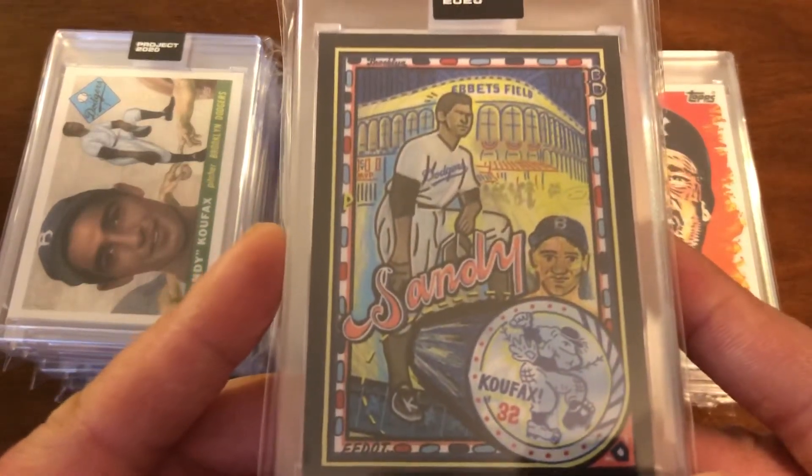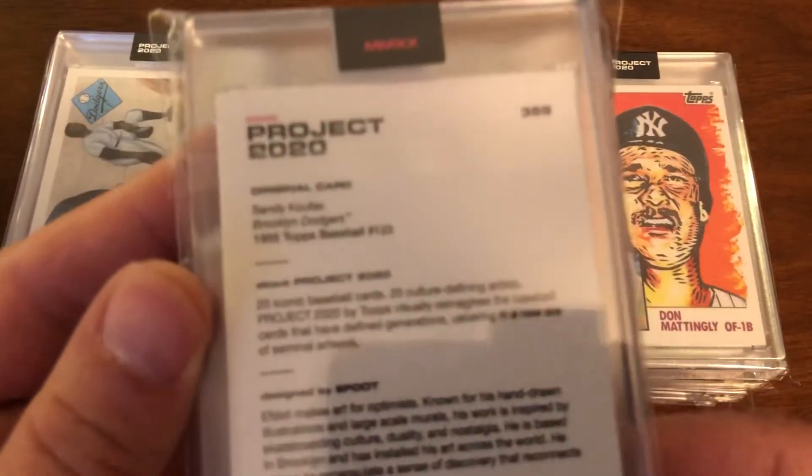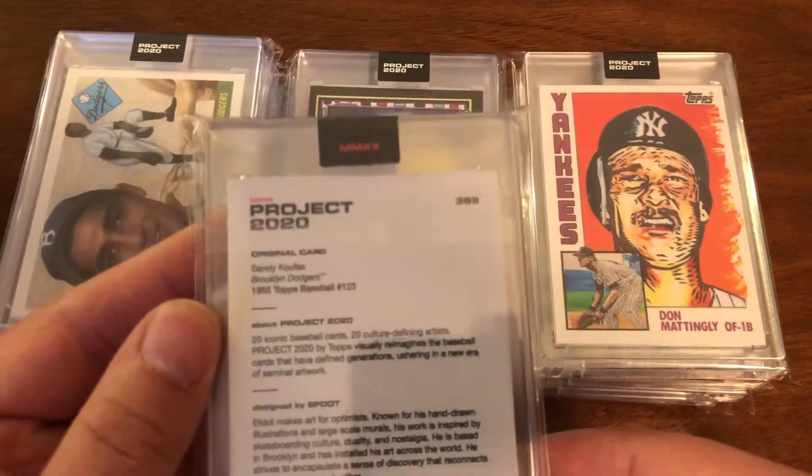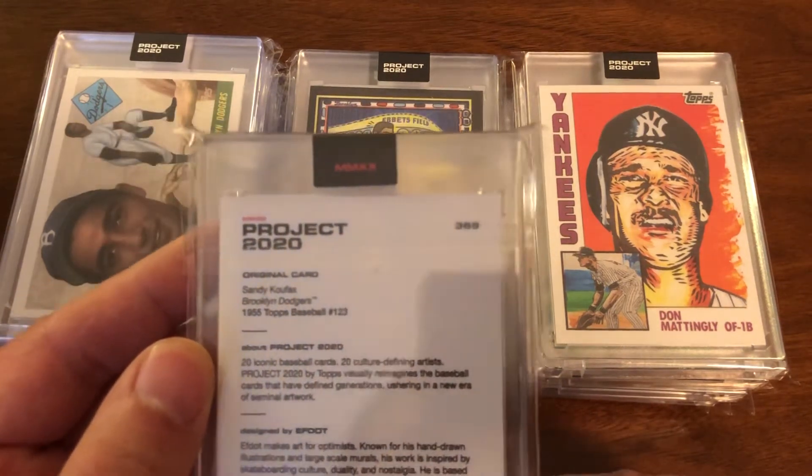On the flip side you have Sandy Koufax. This is card number 369.